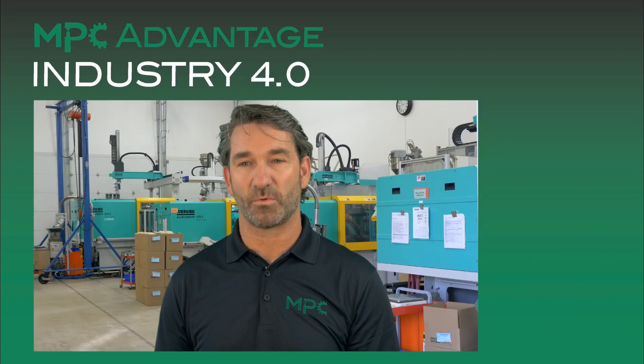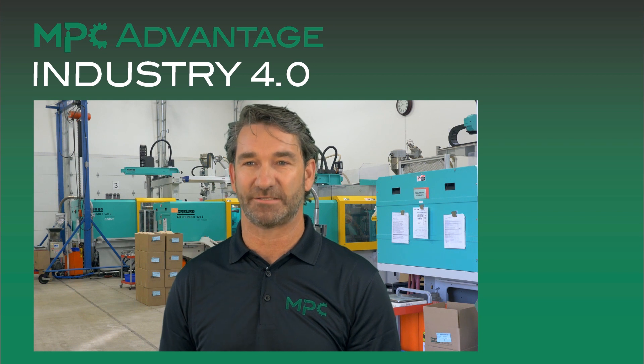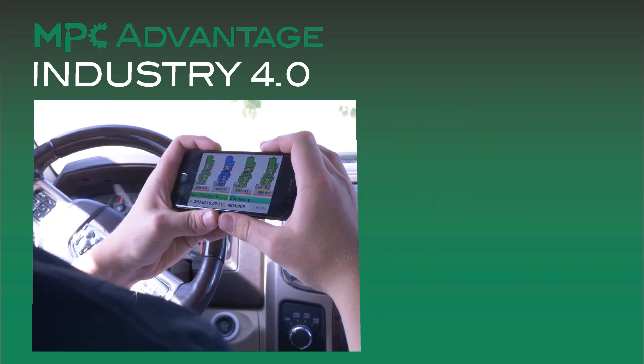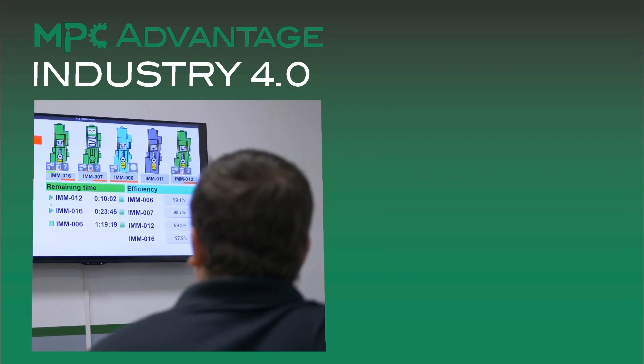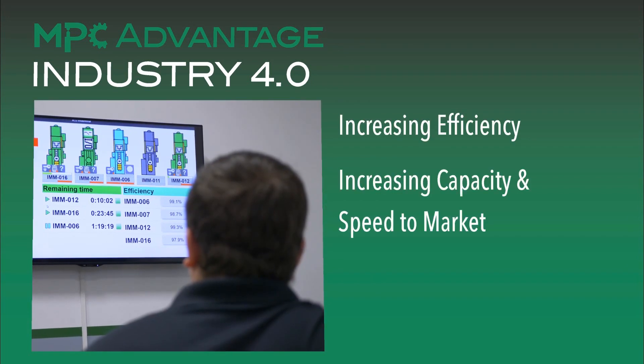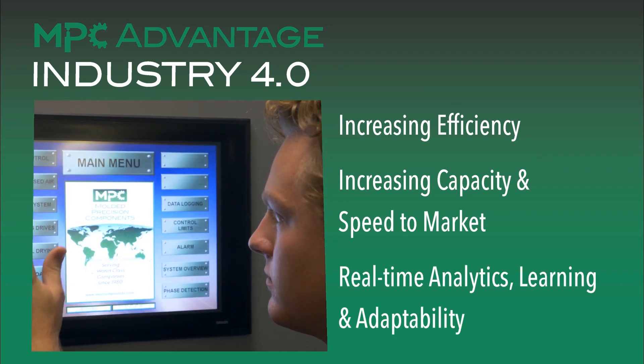Customers are demanding lower cost, higher quality and better service. Industry 4.0 allows us to meet these objectives by giving us a strong competitive advantage. Industry 4.0 benefits our customers by increasing efficiency, increasing capacity and speed to market, and also provides real-time analytics, learning and adaptability.